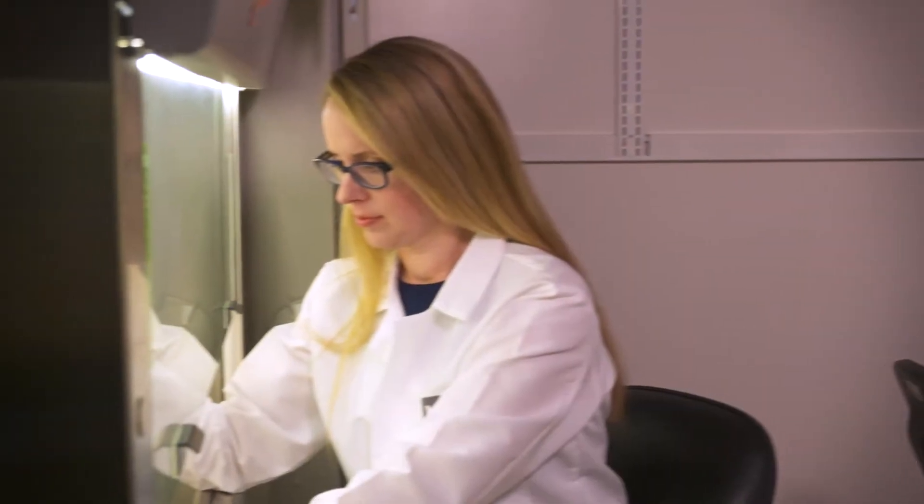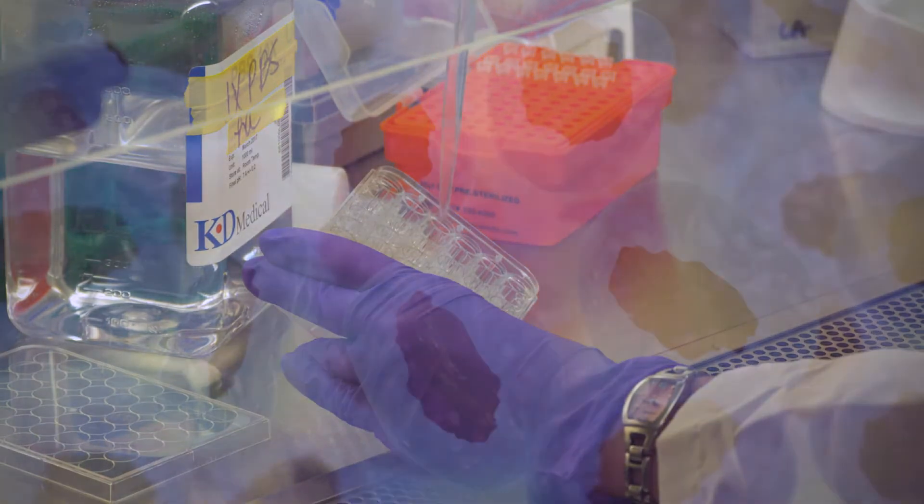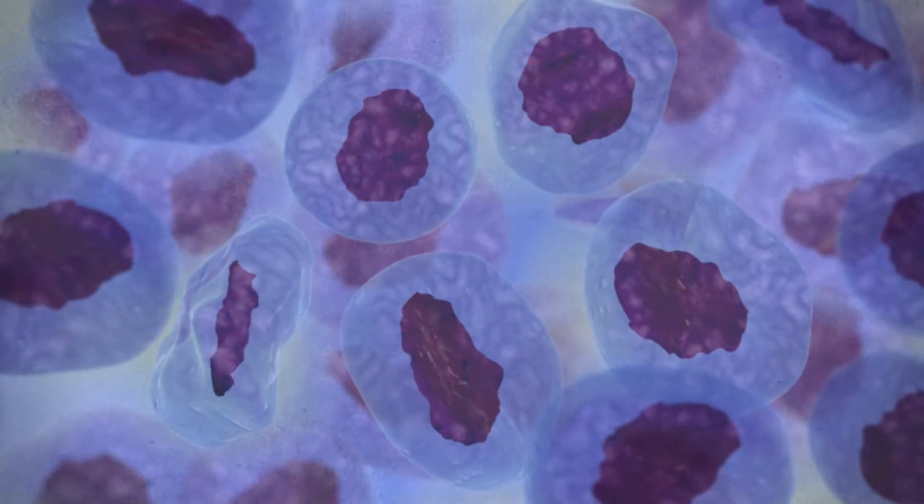Cancer intrigues me because it's just this unchecked growth. I find that fascinating. Why does our body turn on itself in a sense?